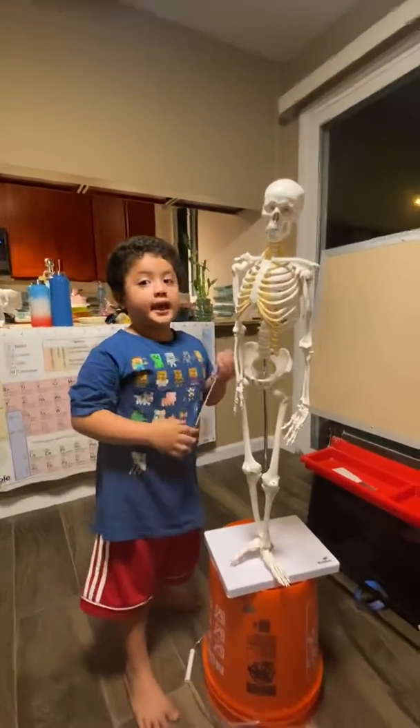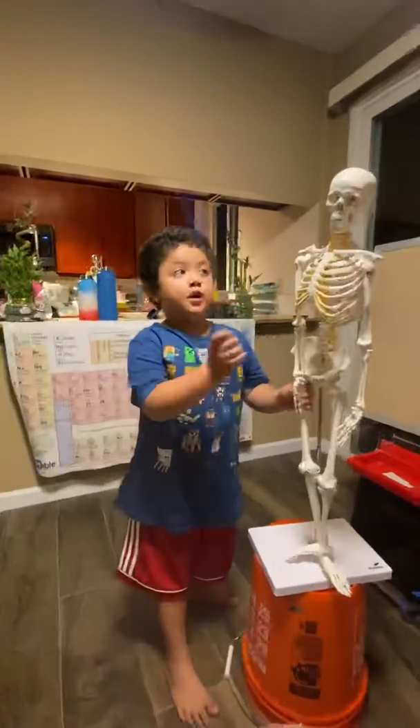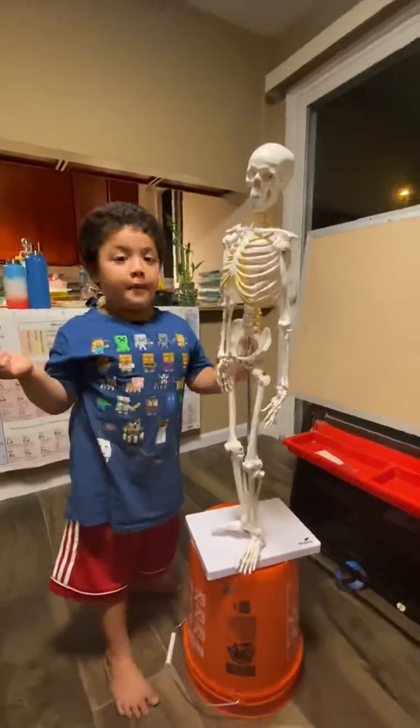Hi kids, it's Alex again. Today we're doing the bones. There are 206 bones. We're not doing the skull today because we did a video about it.